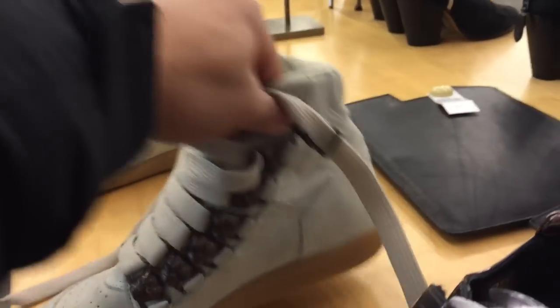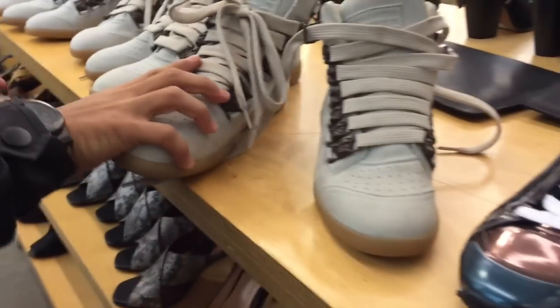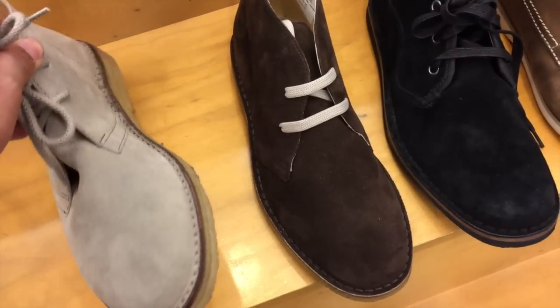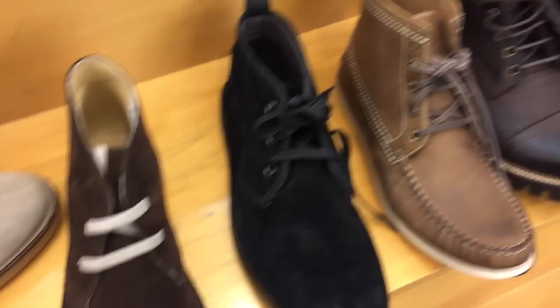These are an additional 50% off — a pair of Margielas, these are dope. Some Peter Hardys — these are dope too. This whole rack is 50% off. You've got a pair of Barneys — these are $120 so they go down to 60 bucks. Pretty good for the quality of these shoes.